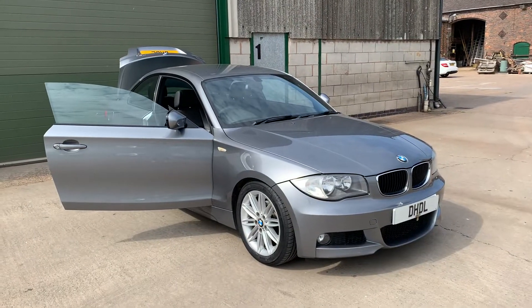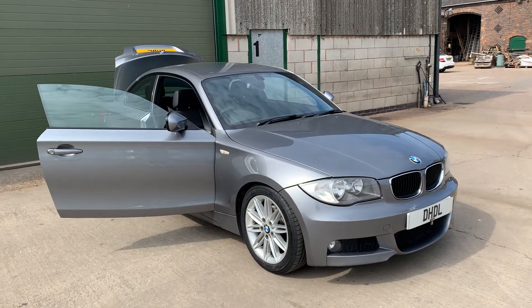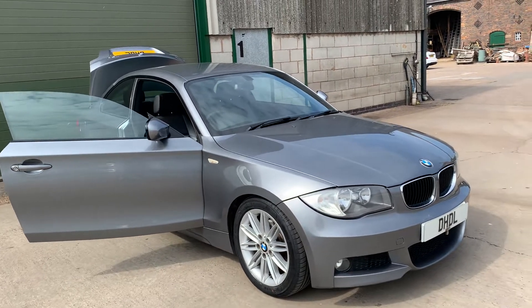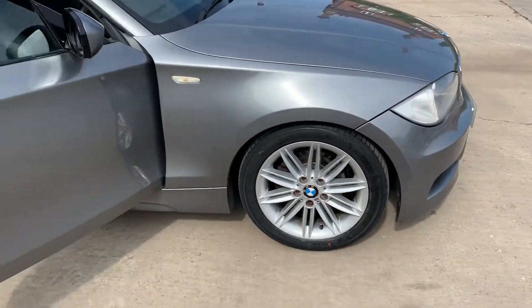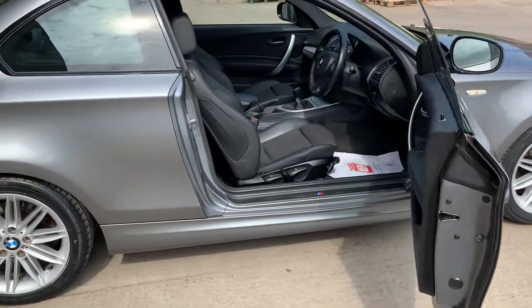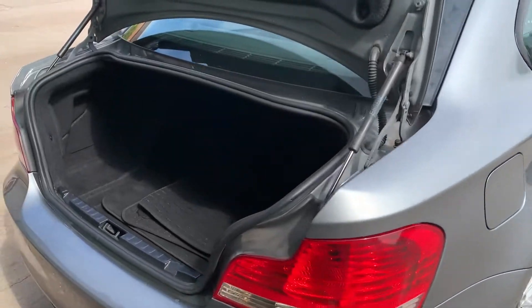Welcome to DHDL Automotive. Just brought into stock this lovely BMW 1 Series 118 diesel, it's a 2011 coupe in lovely condition with a very good service history. It's got the M Sport alloy wheels, full M Sport body styling kit all the way around, brand new tires, and it's also just had a laser alignment on all four wheels.